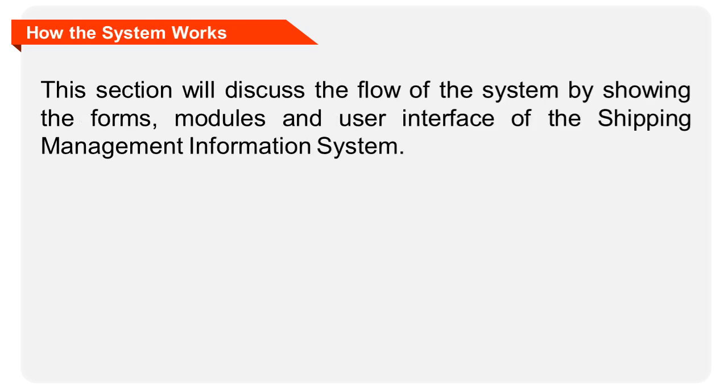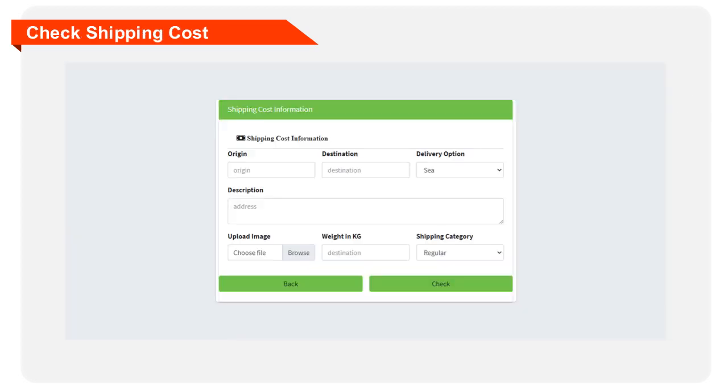This section will discuss the flow of the system by showing the forms, modules, and user interface of the shipping management information system. This form will allow checking of shipping cost by encoding the needed information about the products to be shipped out.